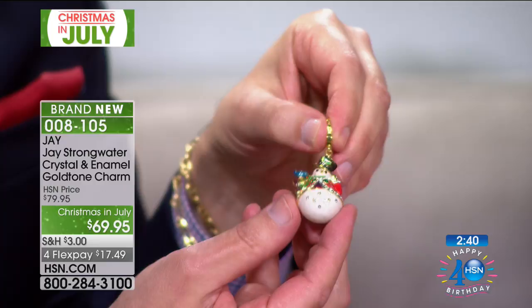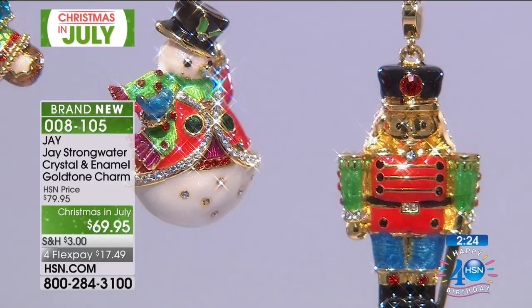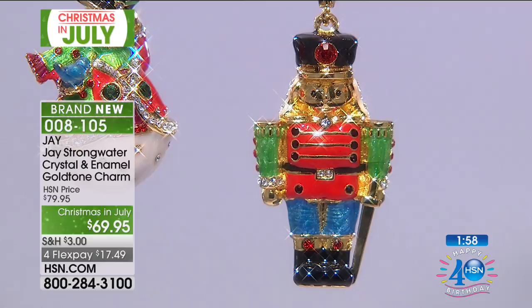These are artistic — this is really wearable art. This is Jay Strongwater at the finest here at HSN: Jay by Jay Strongwater, crystal enamel gold-toned charms. You may have been noticing my earrings — those are also Christmas trees that match, coming up in just a little bit. And then the Nutcracker — he's one of my favorites. He's so whimsical and so serious at the same time. Look at that red, those blue pants, the green on his jacket. I feel like I'm at the ballet right now.